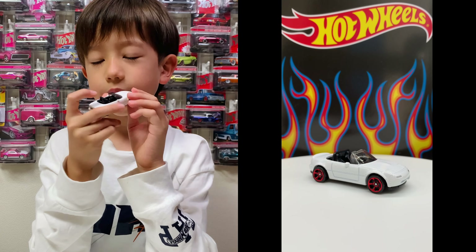But it's a Target Exclusive so it's rare in lots of countries. And Hopkins is famous, so it's really difficult to get.